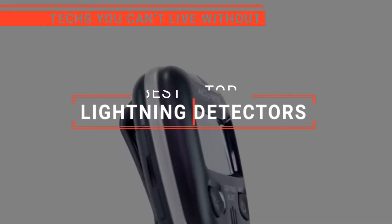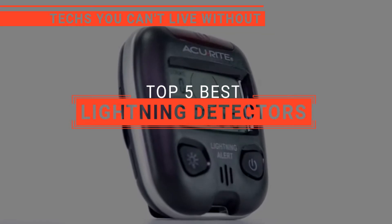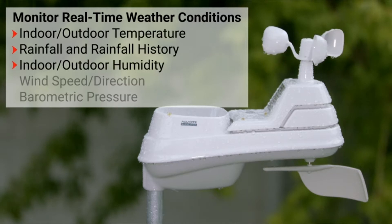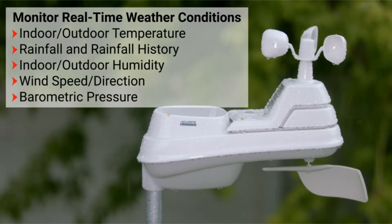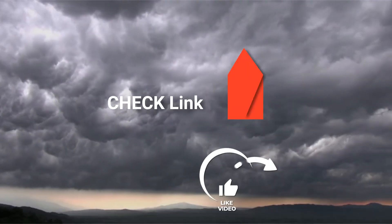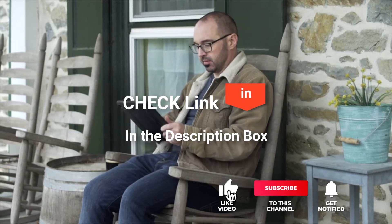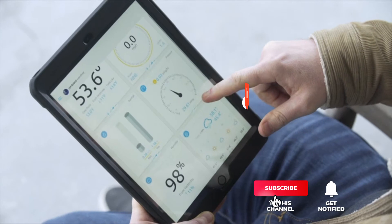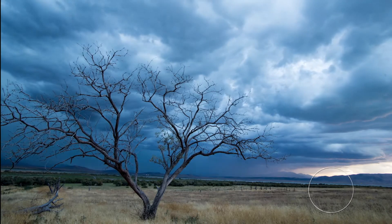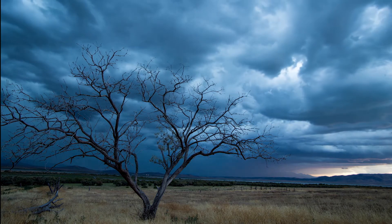In this video, we're going to look at the top five lightning detectors available on the market today. We made this list based on our own opinion, research, and customer reviews. We've considered their quality, features, and values when narrowing down the best choices possible. If you want more information and updated pricing on the products mentioned, be sure to check the links in the description box below. So, here are the top five best lightning detectors.